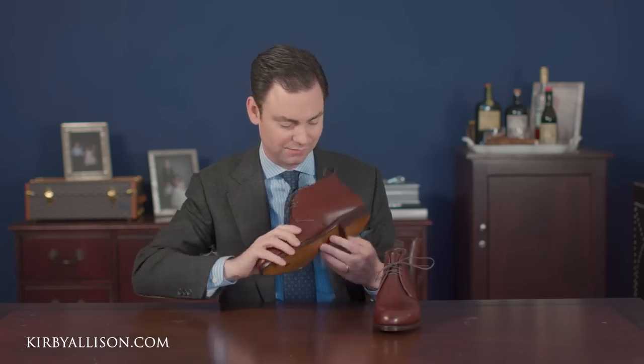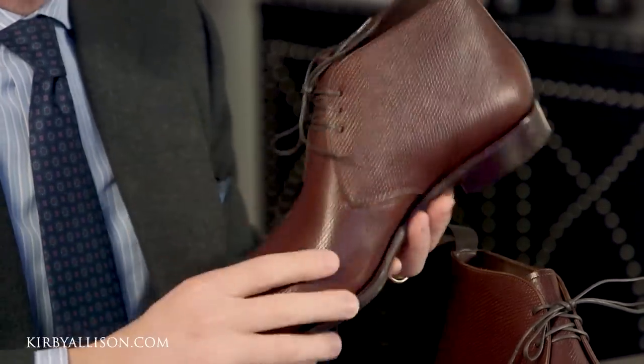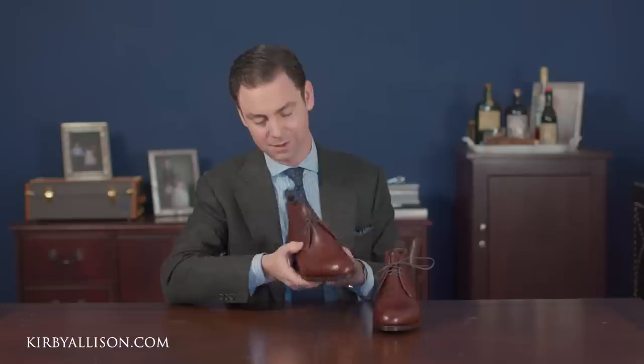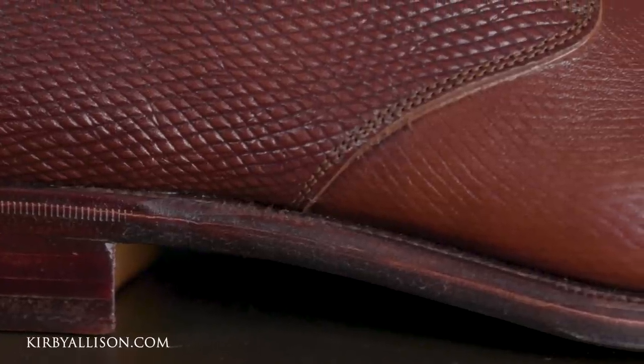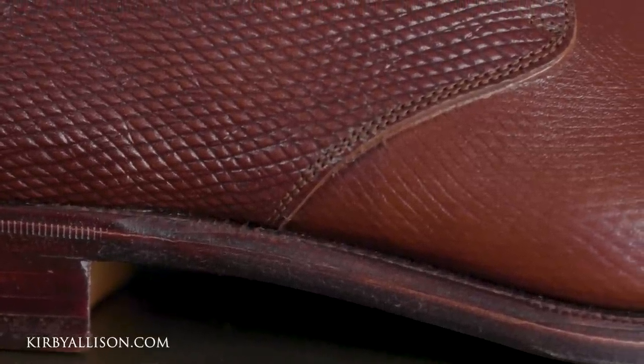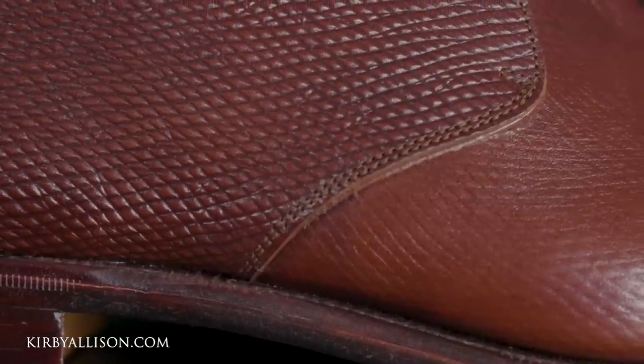Looking at the shoe itself, there's a beautiful last definition even for a chukka boot, which is slightly more casual. You wouldn't see as much last definition as you would on a cap toe oxford, but you can still see the curves and shape they were able to produce in this boot. As with all Carminas, the outsole is stitched with a high stitch density, which is one of those nuanced characteristics of a really well-crafted shoe. This is a great chukka boot and every wardrobe should have at least one.